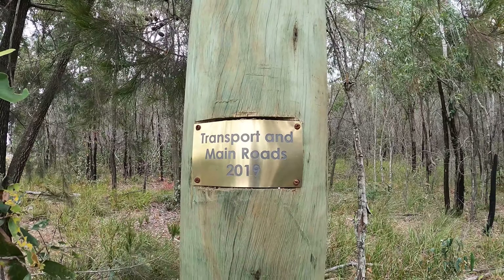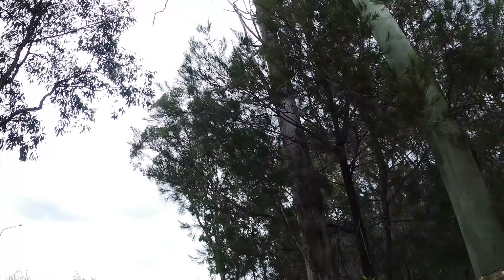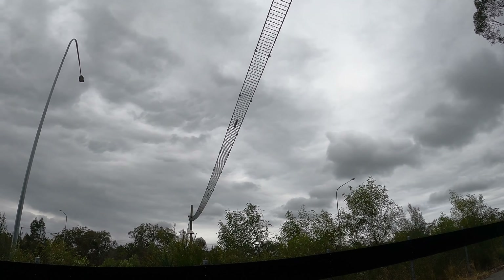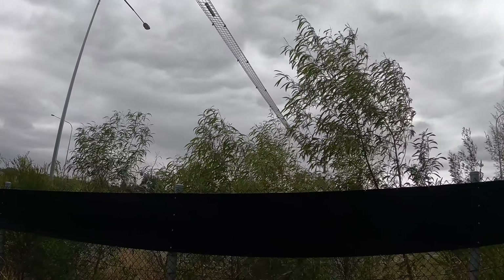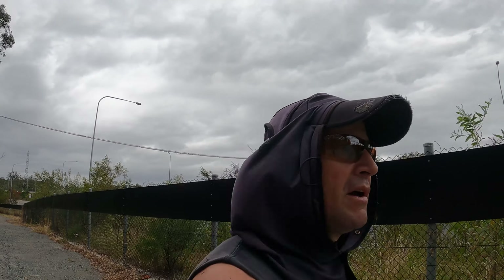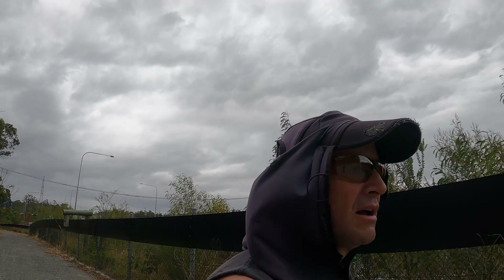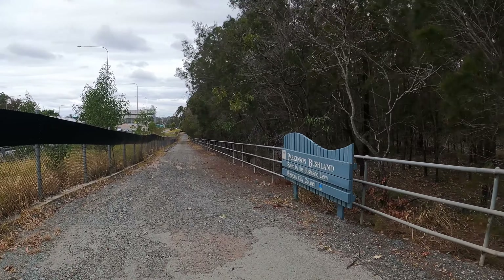Transport and Main Roads 2019 - TMR, as they're known, not only rebuild roads but they build overpasses and bridges for the wildlife. I thought that's pretty cool. I didn't know that they were responsible for building that for the wildlife, but they've got their sign up on that post so it must be true. There's got to be an underpass somewhere in Parkinson Bushland already.